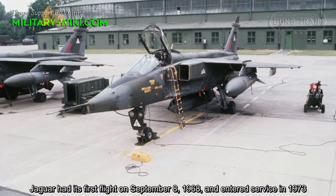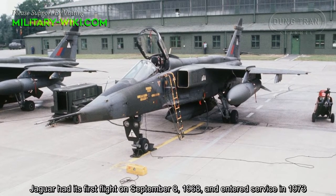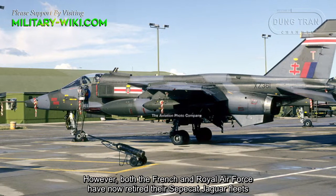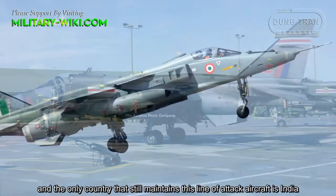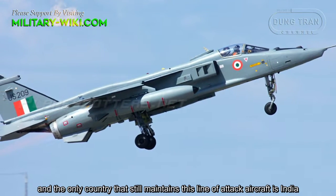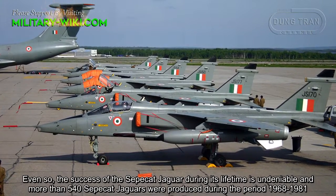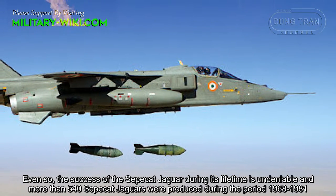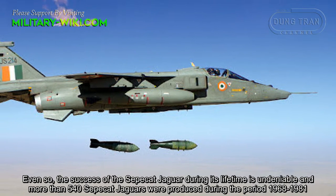The Jaguar had its first flight on September 8, 1968 and entered service in 1973. However, both the French and Royal Air Force have now retired their SEPECAT Jaguar fleets, and the only country that still maintains this line of attack aircraft is India. Even so, the success of the SEPECAT Jaguar during its lifetime is undeniable, and more than 540 Jaguars were produced during the period 1968 to 1981.